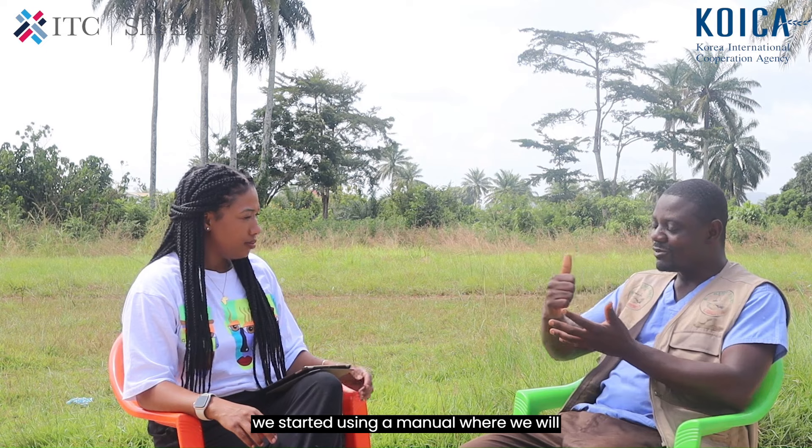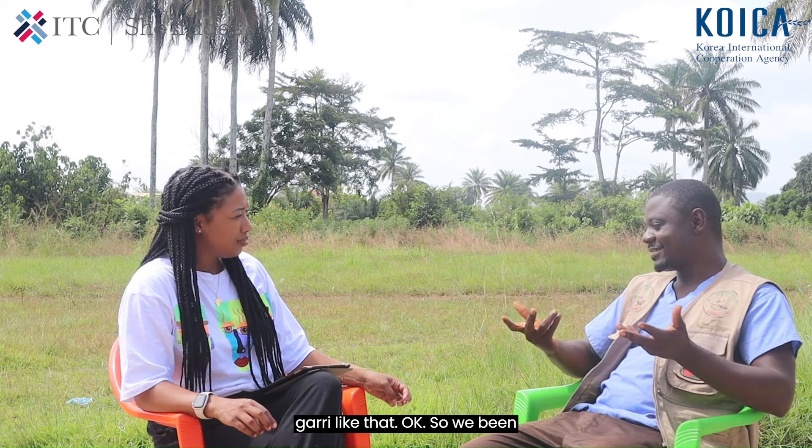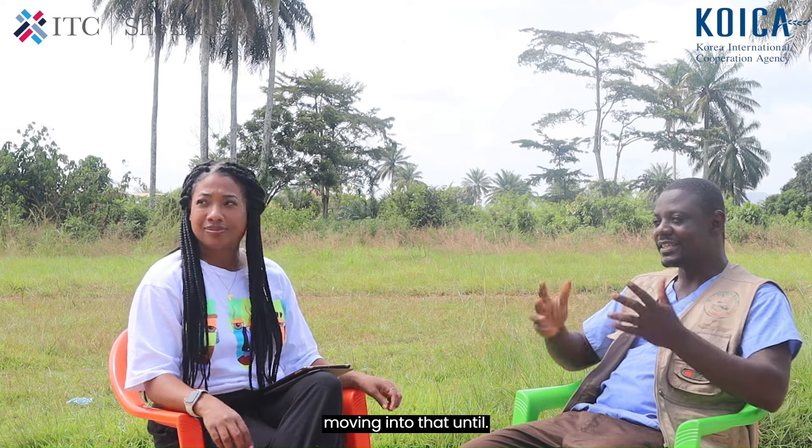We decided to venture into cassava processing. We started using a manual method where we would grate all the cassava and just serve the gari like that. We had been doing it that way until SheTrade came in.